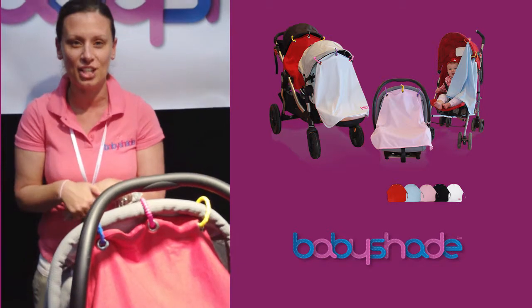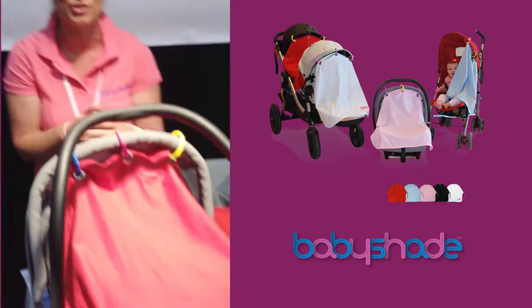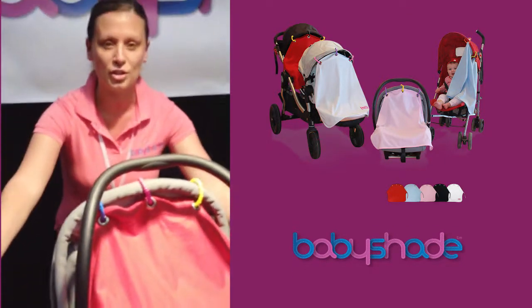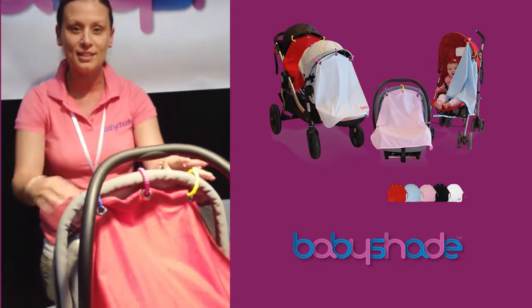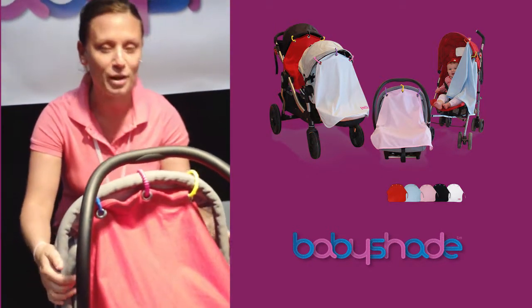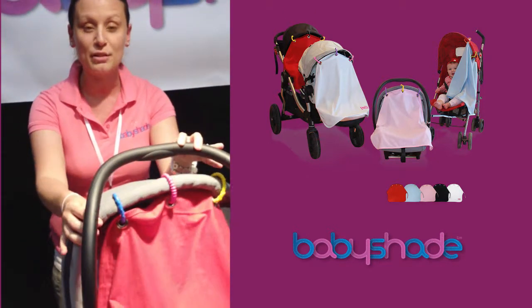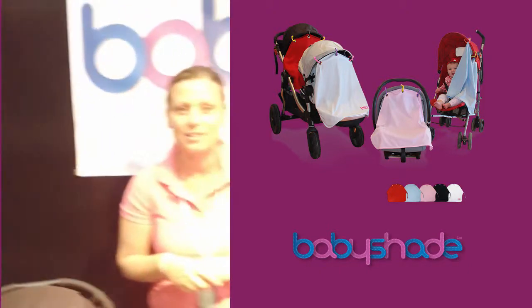It launched in February this year, and basically what it is, it's a pram capsule and stroller shade. It has two sides so that you can tie it down so that the wind doesn't blow it. It's clipped on with three teething rings. It has UV protection in it. It's 100% cotton jersey fabric and it comes in five different colours: pink, red, blue, black and white.